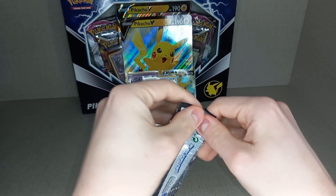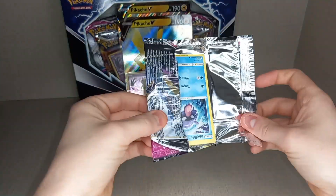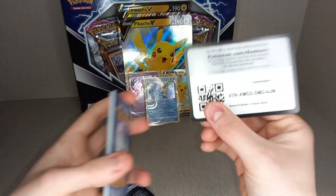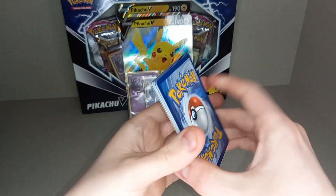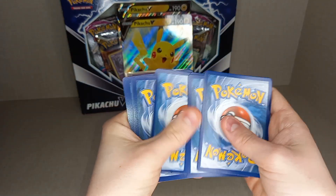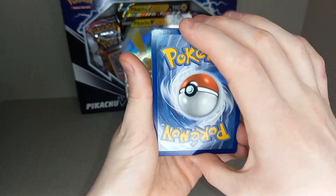Second pack of Fusion Strike. Fusion Strike is a very cheap set at the moment for what it is. You can regularly find them for about £3.30 to £3.60 a pack, and the booster boxes are about £1.18 to £1.22. A very cheap set but also a very good set.